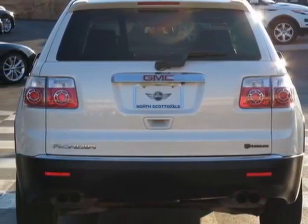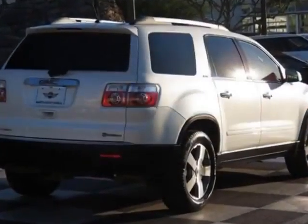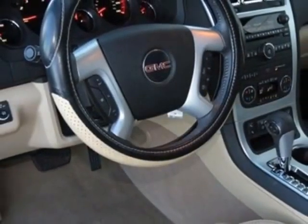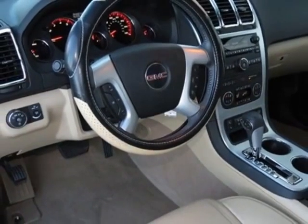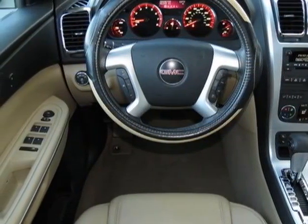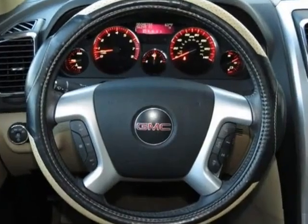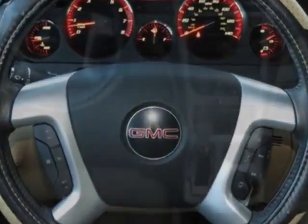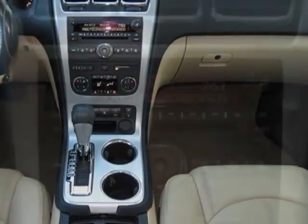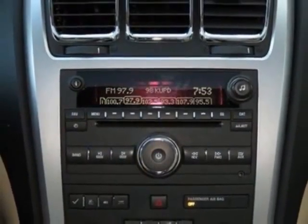This Acadia boasts a 3.6 liter engine and has a 6-speed automatic transmission. Additional options for this vehicle include the cashmere seat trim, leather-appointed seating on first and second rows, SLT-1 preferred equipment group, white diamond tri-coat, 7-passenger 2-2-3 seating configuration, reclining front buckets, and sunroof.